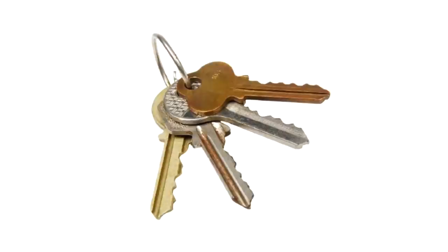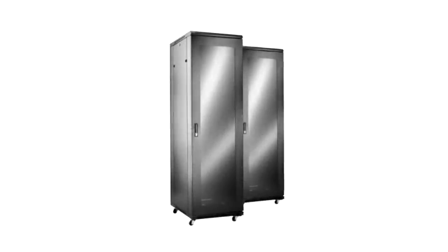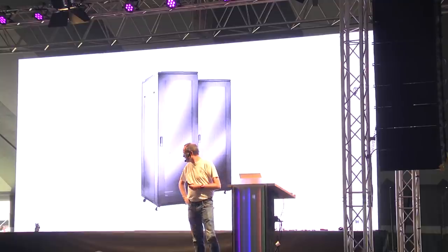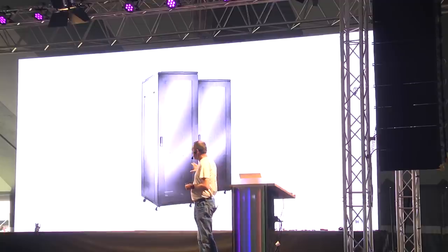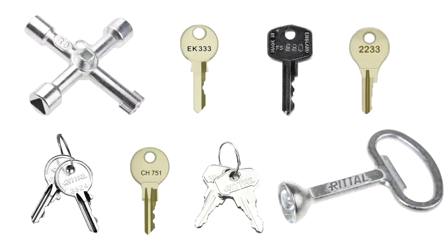We've taken the elevator to the data center floor and are now faced with the 19-inch rack. In most cases this becomes really easy because 19-inch racks are from only a few suppliers, and if you buy a standard rack you get a standard lock from that vendor. A few standard keys will open many of them — these are easy to find on eBay. Most people working in data centers carry a key ring with exactly these kinds of keys.